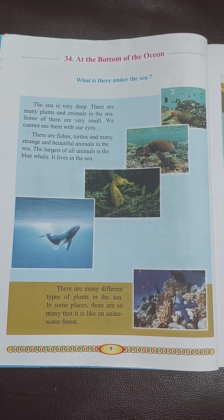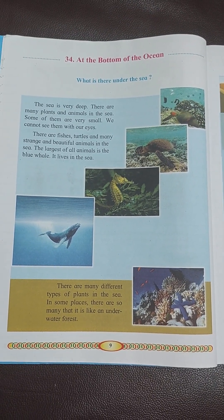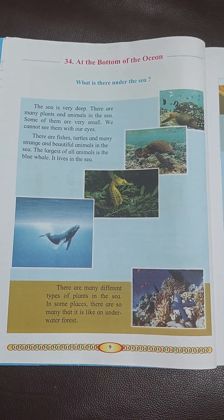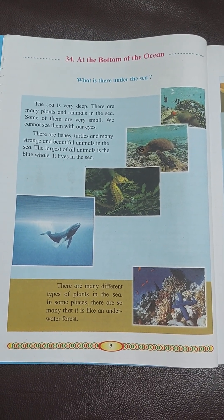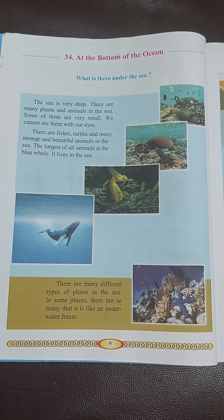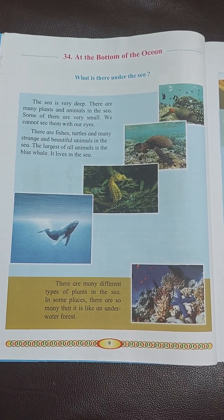The largest of all animals is the blue whale. It lives in the sea. There are many different types of plants in the sea.